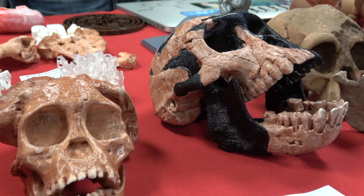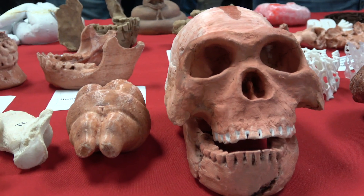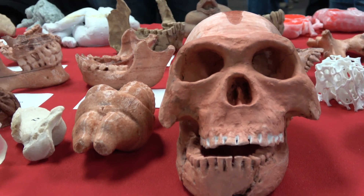Daryl Ricketts, an adjunct anthropology instructor at Indiana University. Daryl is translating 3D scans of ancient skull artifacts into STL files that his students in the classroom can then print for more hands-on learning.